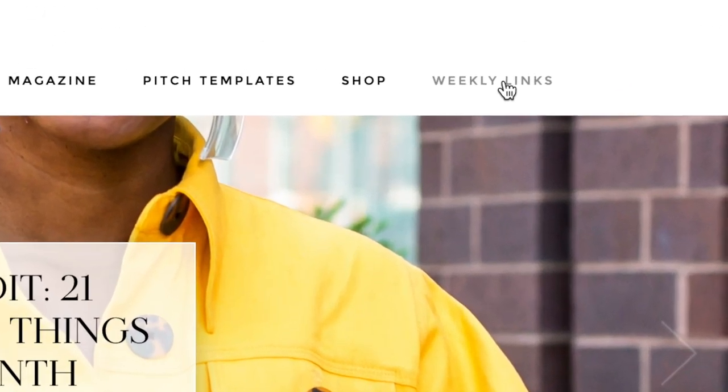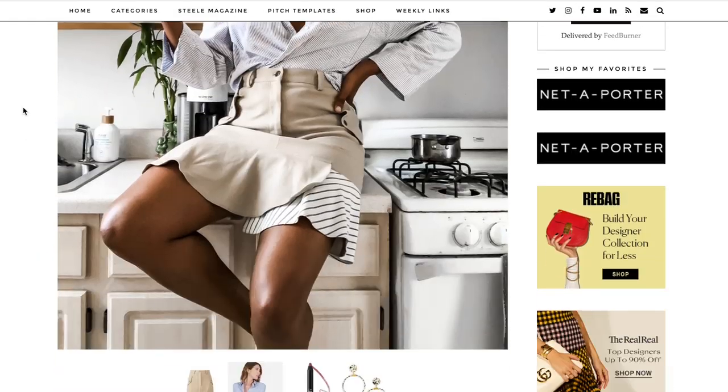The question I get the most on Instagram, even if I'm not talking about makeup, is: what lip color is that? Just so you know, if I have on red, 90% of the time it is NARS Mysterious Red. It is a matte velvet lip pencil. It is a true red and it works really well for brown skin girls. Check it out — there's a link below.